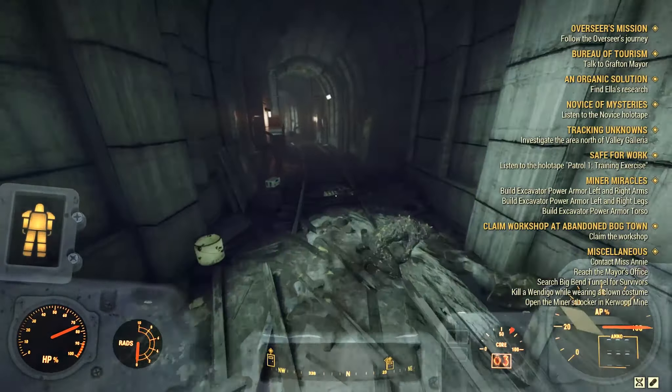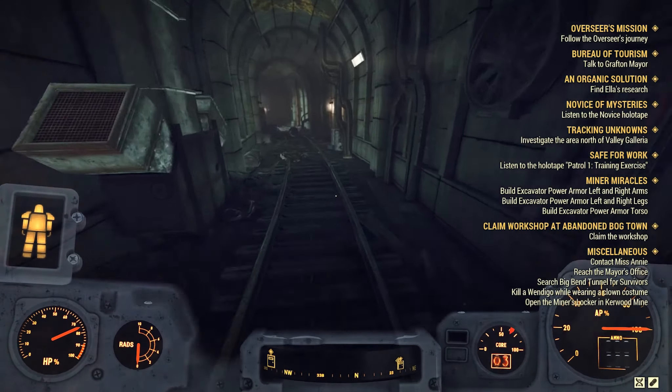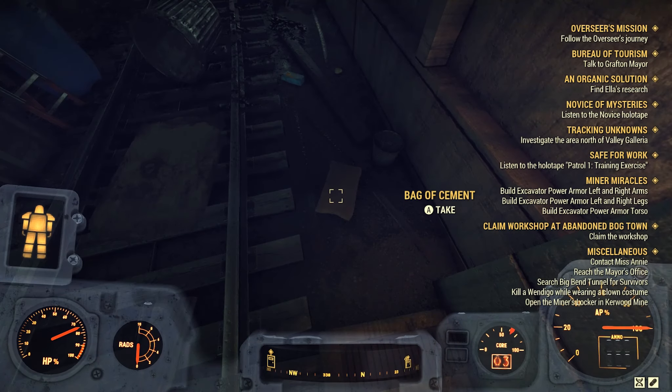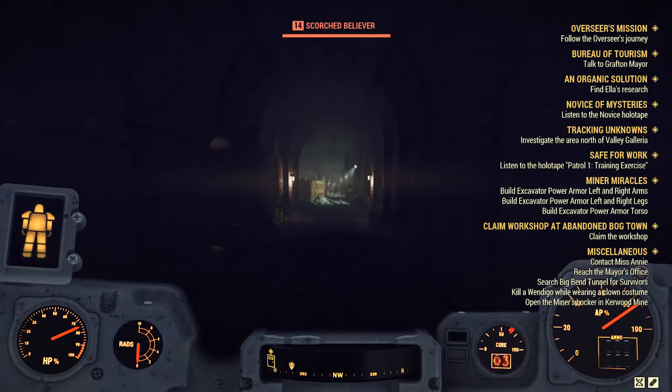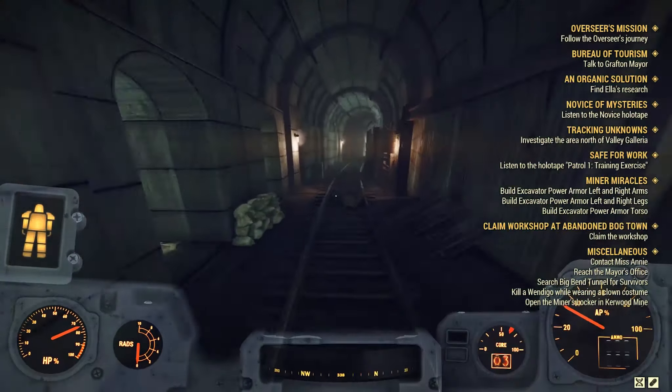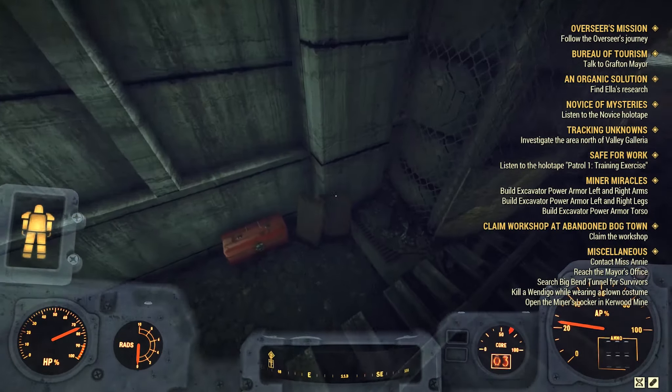Head into the tunnel once you grab those four bags and keep going through the tunnel until you get to this spot on the right side. Keep going through the tunnel until you reach this spot on the right again, in which you'll find the last two bags of cement in this area. That's a total of 49 concrete.